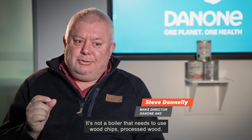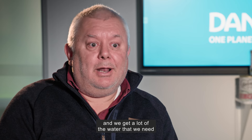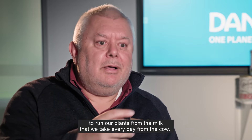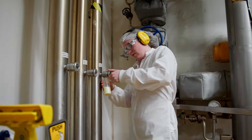One of the other projects is a cow water recovery project. When we're making infant formula, we are taking water out and making a powder, and we get a lot of the water that we need to run our plants from the milk that we take every day from a cow.